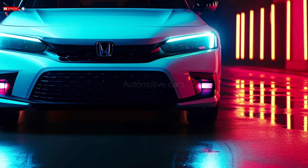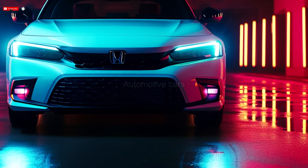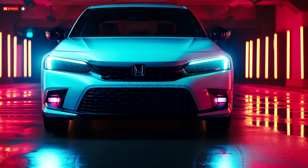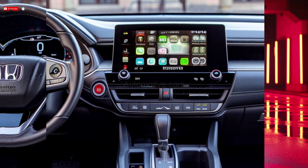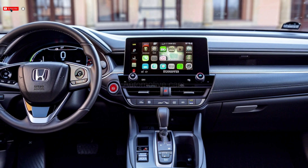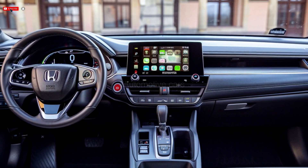The Civic Hybrid model has a 2.0 L four-cylinder engine with two electric motors, generates 200 horsepower, and uses an amazing 49 MPG of fuel. For those who wish to reduce their carbon footprint while still enjoying the adrenaline of the road, this makes it an excellent option.